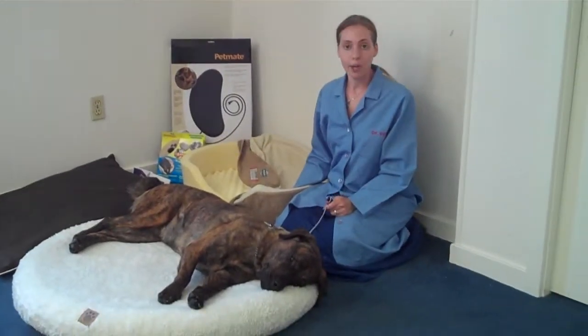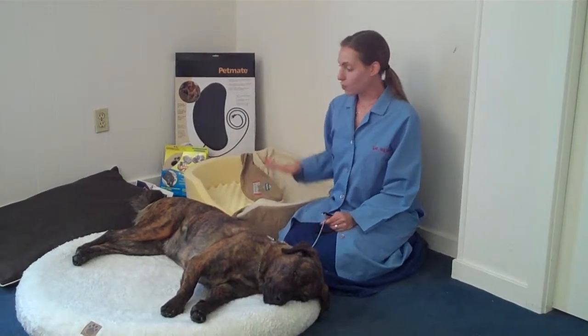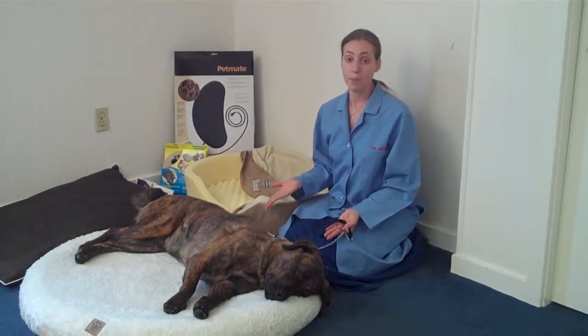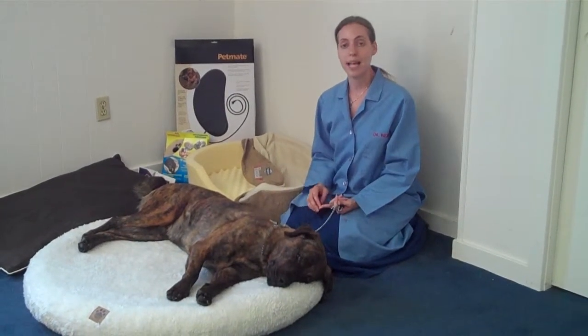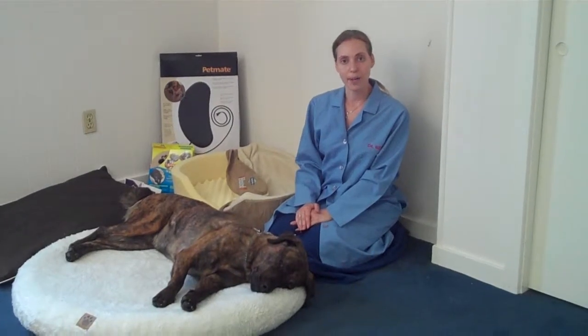So those are the basic categories of dog beds that would help for arthritic purposes. There are many to choose from, and when you're selecting a dog bed for your dog for this purpose or any other purpose for that matter, just make sure that you pick a bed that's large enough for them to sit and lie down comfortably, and make sure it's heavy enough to support their body weight. I hope you found this helpful, and thank you very much.